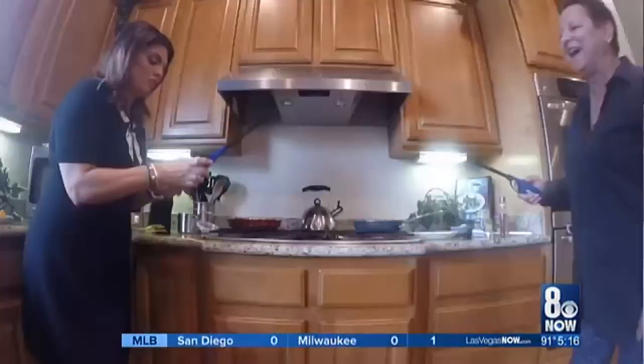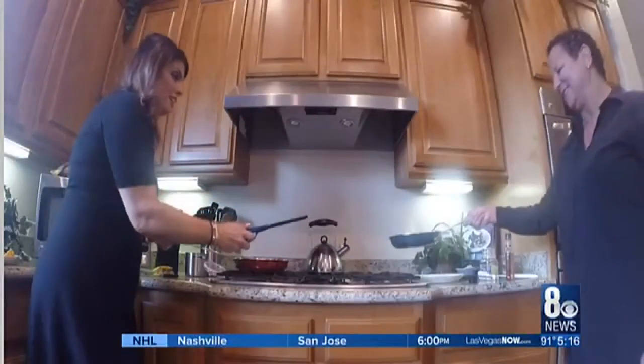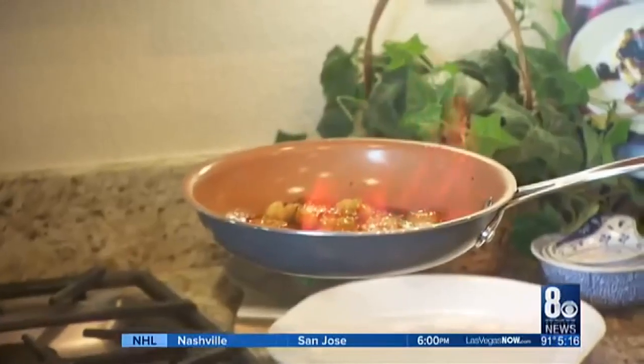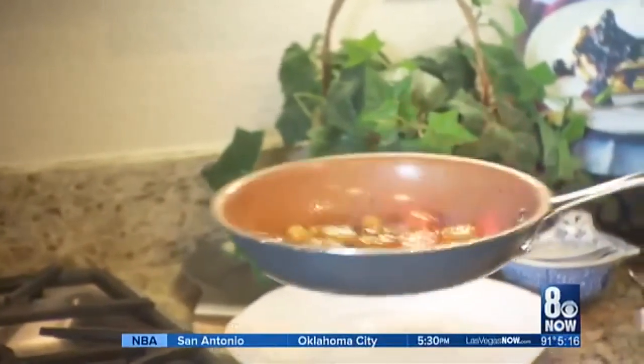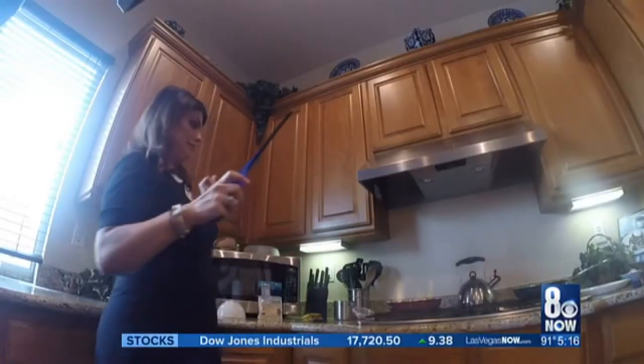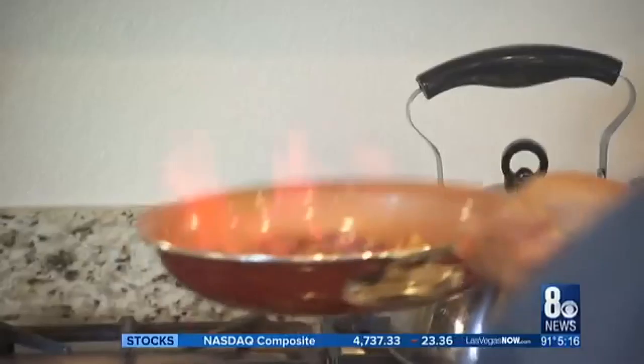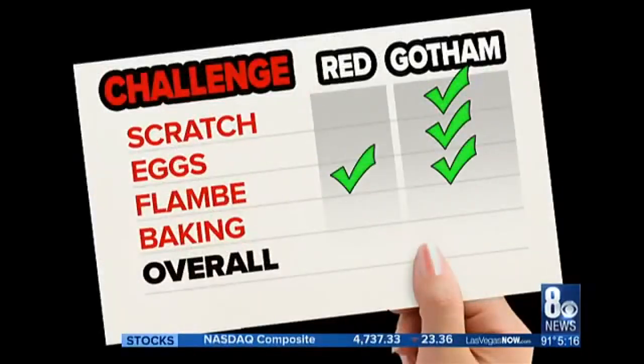Challenge three: flambe. Now it's time for the flambe test. We're actually going to flambe some bananas. This was demonstrated on the infomercials, but here's our culinary curveball — I've never flambeed before. And it shows. However, you can set fire to the Gotham pan, no problem. But the red pan finally gets a win too. We really put it to the test — it's a victory for both.